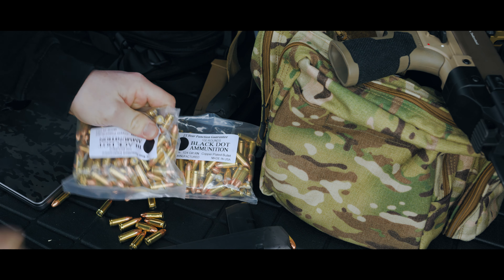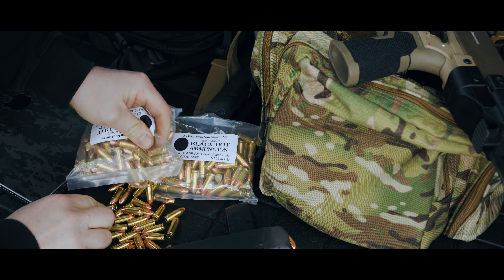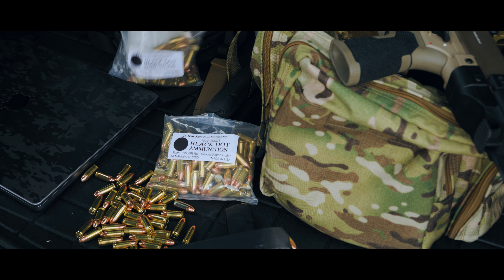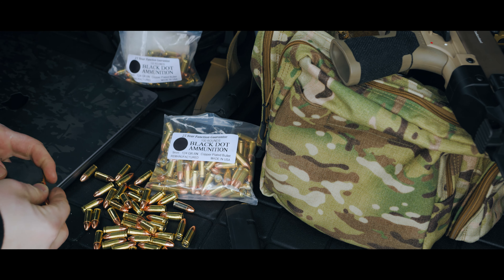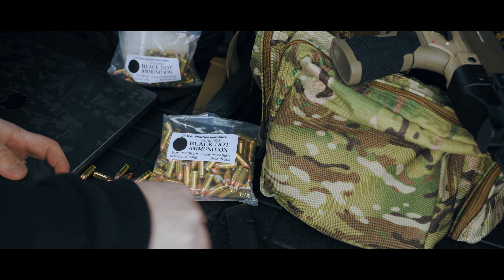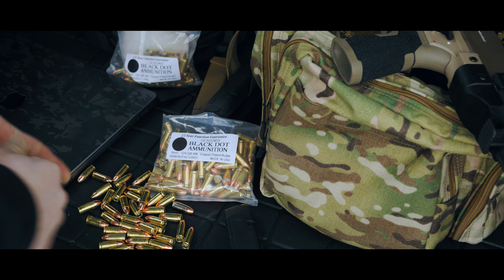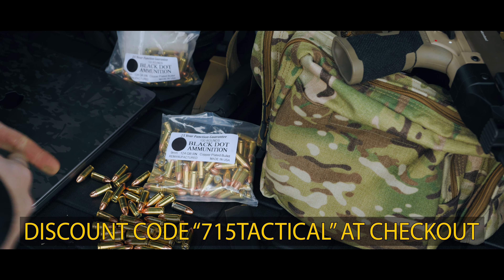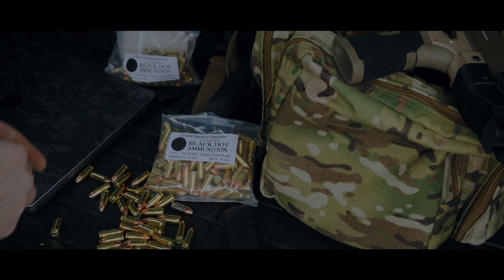Before we dive into today's video, channel sponsor time. Black Dot Ammunition provides the majority of ammo that I use in my videos. They stock everything from .380 up to .308. If you're looking for quality ammo at an affordable price, head over to their website and use discount code 715TACTICAL at checkout to save some money on your order. Let's dive in.